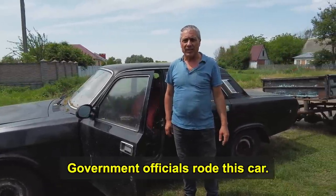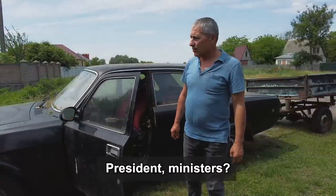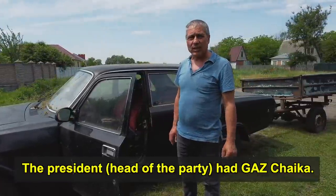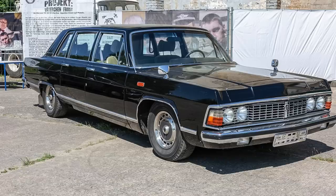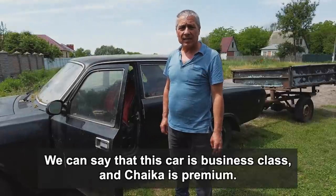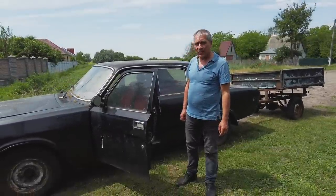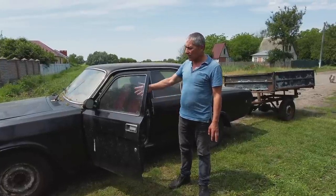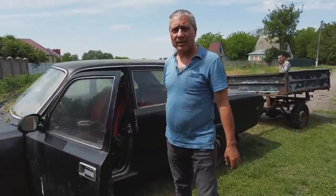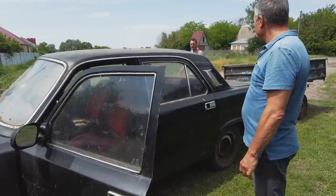Citizens were all driving this. It was a top-version car — like a premium Volkswagen, business class, premium class. It was like a Maybach, like a Mercedes S-Class of its era. But not now — now this car is really cheap.